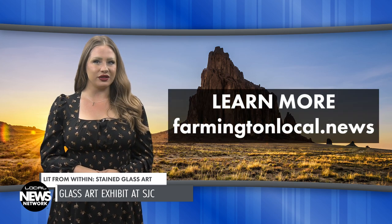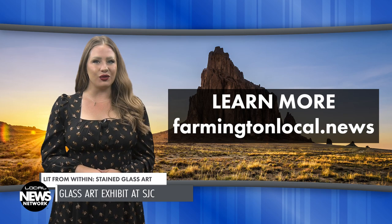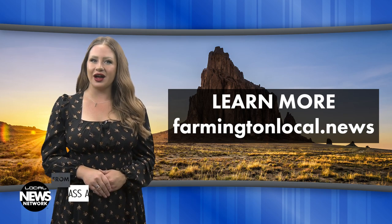Encore classes are open to students 18 and older. In addition to classes, the Encore program offers memberships and activities. To learn more about these and other stories, go to farmingtonlocal.news. Thank you for watching this edition of the Local News Network. I'm Haley Upsall.